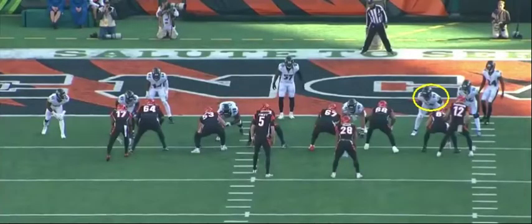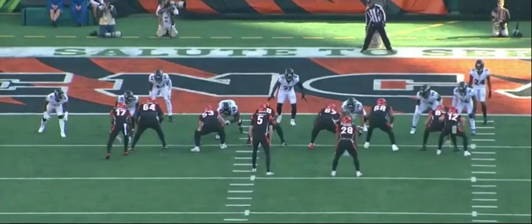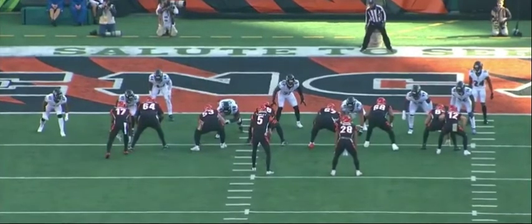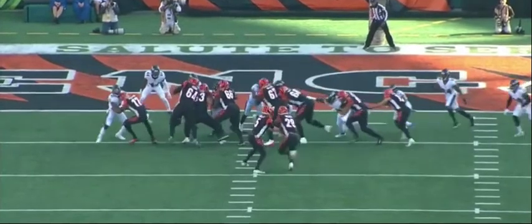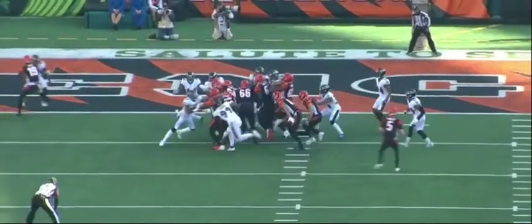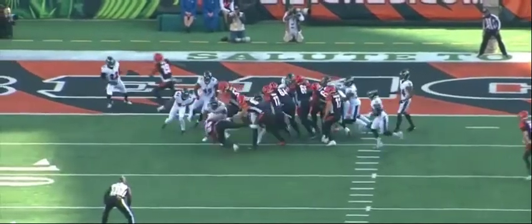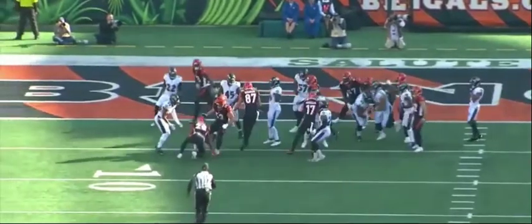Judon's going to show great anticipation on this play, leading to another tackle for loss down around the goal line against the Cincinnati Bengals. He's going to beat the tight end to the spot, pursue on the back side, and finish with some attitude. You see the anticipation right there — he's already moving. 87 can't block him, looks like he's actually holding him a little bit. And then Judon gets hands on Joe Mixon and finishes him.